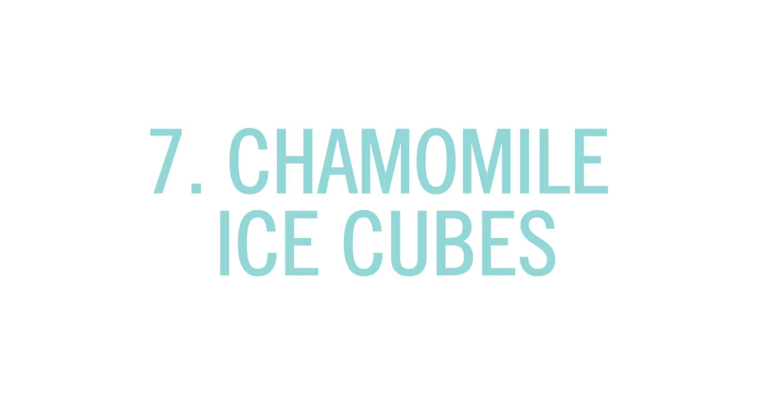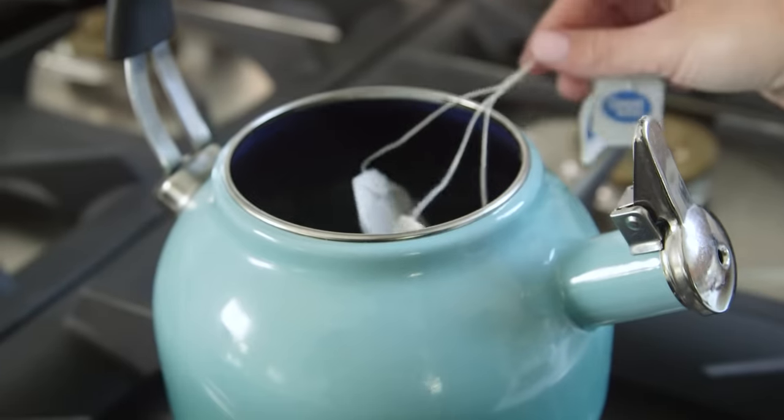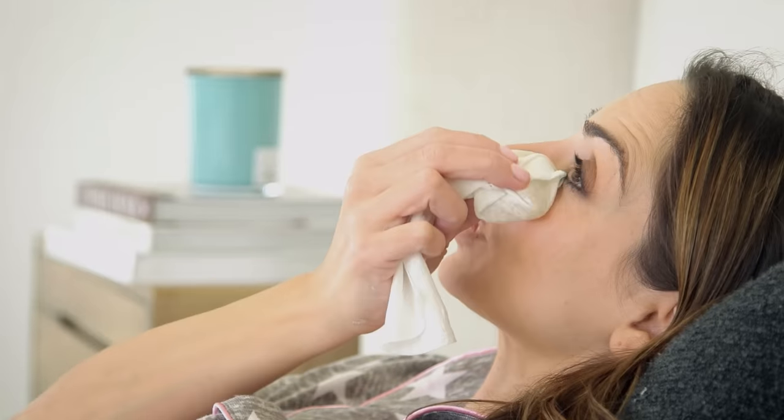And finally, number seven: chamomile ice cubes. This is super easy. You brew a pot of chamomile tea and let it cool. Once frozen, you can put an ice cube into a thin towel and apply to your face. This works great because chamomile has anti-inflammatory properties, and the coldness packs an extra punch, especially on those puffy under eye areas, so you feel refreshed in the morning.